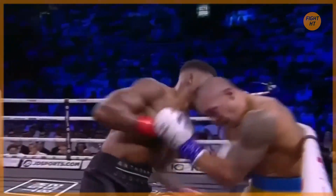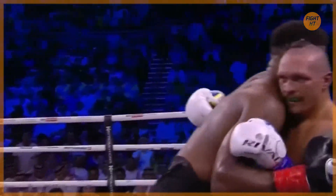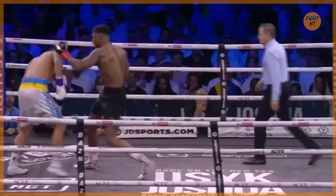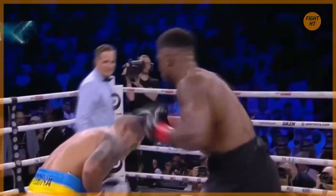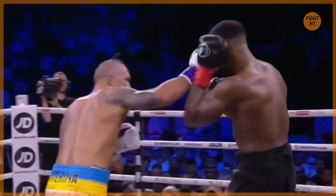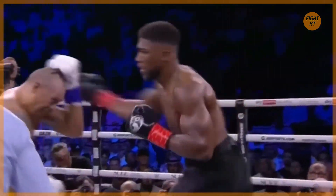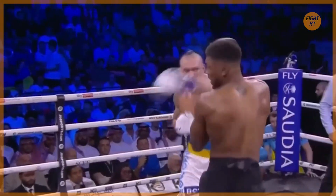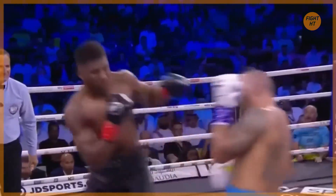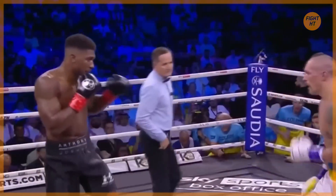Good body shot lands from Joshua. He was able to rattle off combinations and do a lot of damage — Usyk especially coming off that 9th round. Those punches just missing. It looked like Usyk was starting to weather from the body shots in round 9. A deep breath from Usyk as well, but a fantastic round.